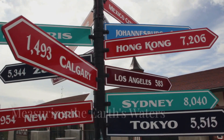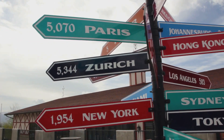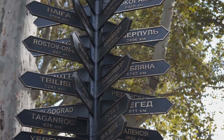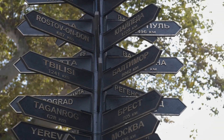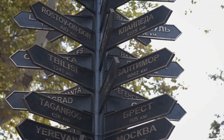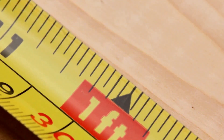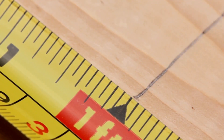A nautical mile is not the same as a regular mile, also known as a statute mile, which we use on land. While a statute mile is a familiar measure for most of us, especially when driving or walking, a nautical mile is a bit different and is primarily used in aviation and maritime contexts. A nautical mile is a bit longer — but how much longer? Let's dive into the details.